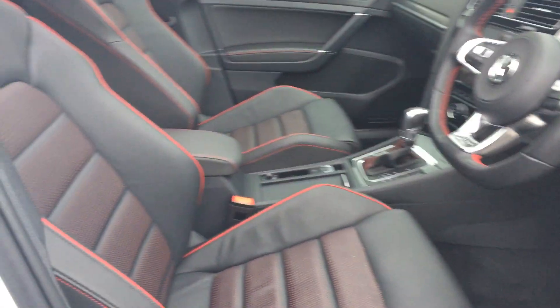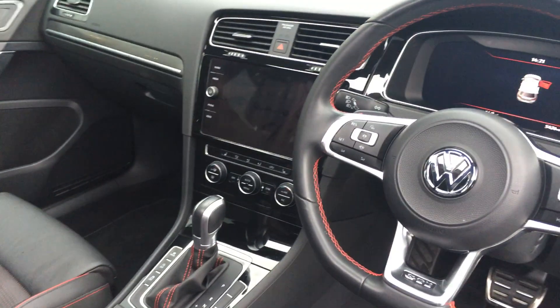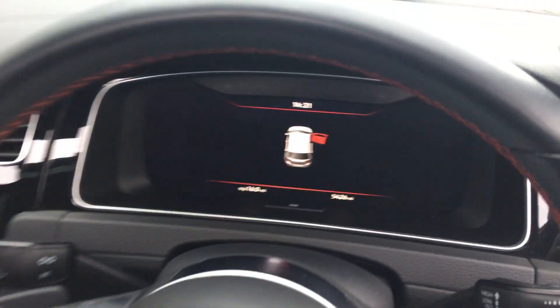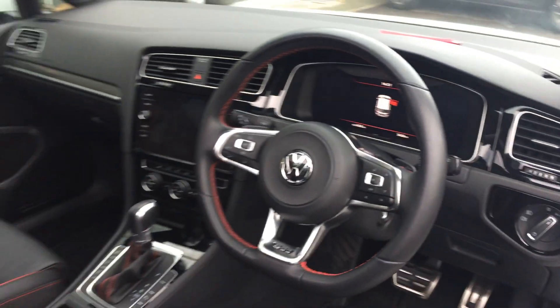On the interior, you've got the full Vienna leather interior with the red piping. There's a touchscreen radio with app connect and navigation, climate control, DSG gearbox, and as you can see, it's done 5,426 miles on the ActiveInfo display system.